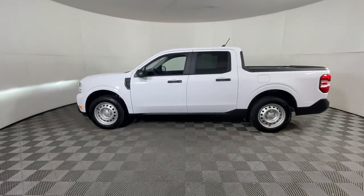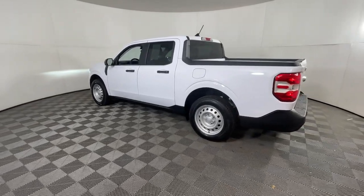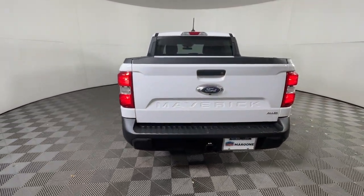This could be the car for you. The 2022 Ford Maverick. With less than 25,000 miles on the odometer, this vehicle provides excellent value.